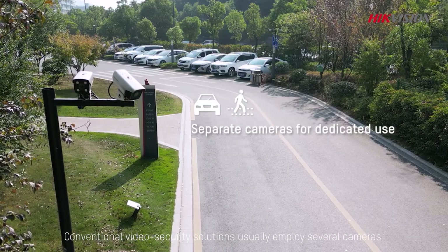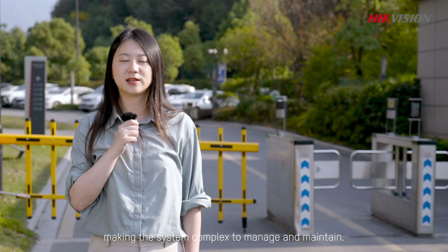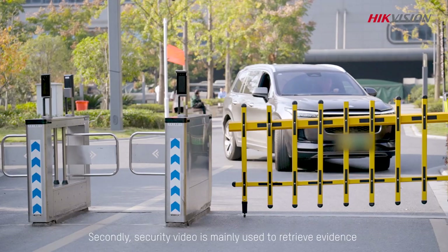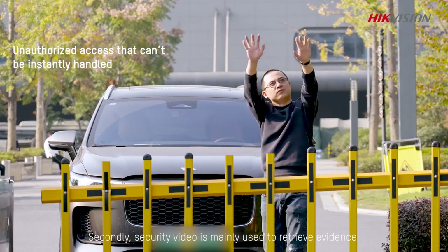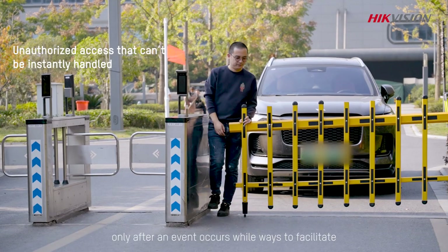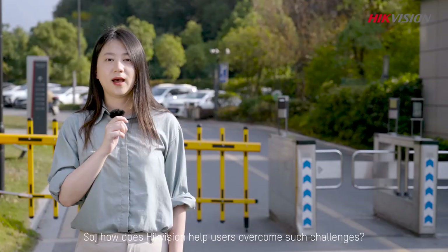Conventional video security systems usually employ several cameras, making the system complex to manage and maintain. Secondly, security video is mainly used to retrieve evidence only after an event occurs, while ways to facilitate immediate actions are often missing.